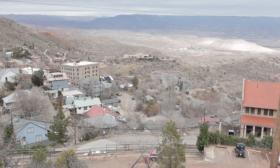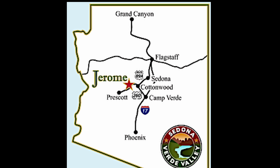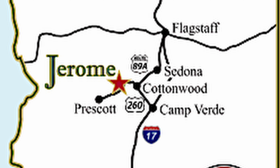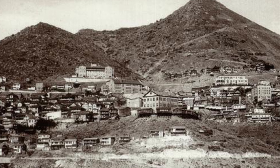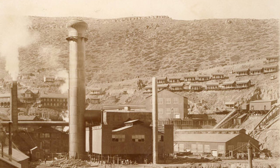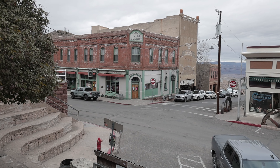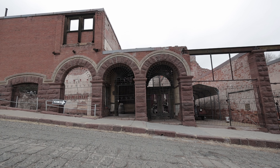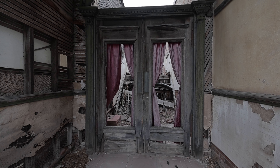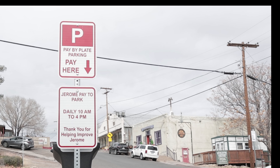Jerome is an old copper mining town located on Cleopatra Hill overlooking the Verde Valley here in Arizona. It's about a hundred miles north of Phoenix along State Route 89A between Sedona and Prescott. In its heyday it was home to more than 10,000 people in the 1920s, supported by the rich copper mines. In the 1950s it became one of the West's largest ghost towns and is now a designated National Historic District. The town has gained new life as an artist's colony and tourist attraction.